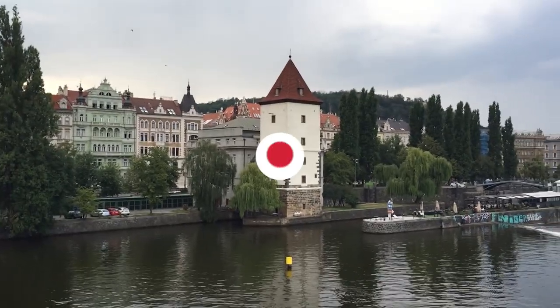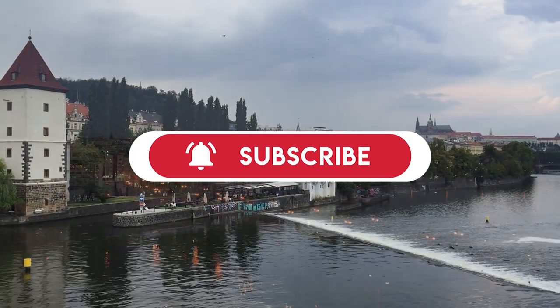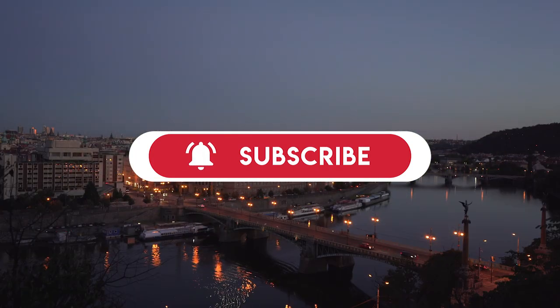Do you agree with our picks? Check out these other videos for great travel destinations, and be sure to subscribe and click the bell to be notified about our latest videos.